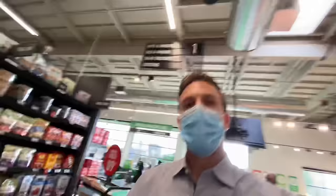Thanks so much for watching. Rich DeMuro here, RichOnTech.tv. If you have any questions about this Amazon Fresh store, leave them in the comments. I'll do my best to answer them - I've been spending all morning here. See you later.